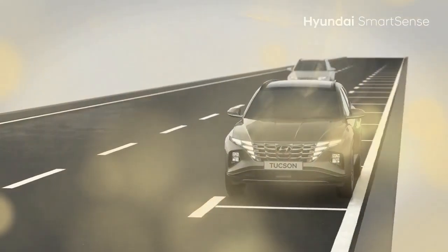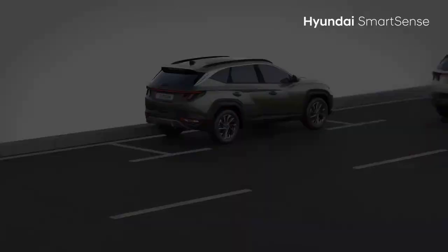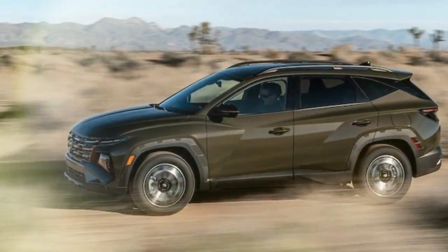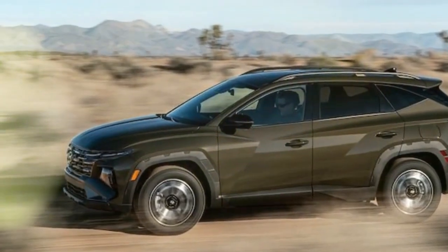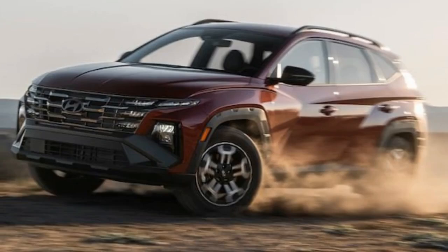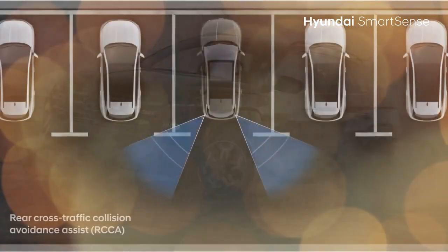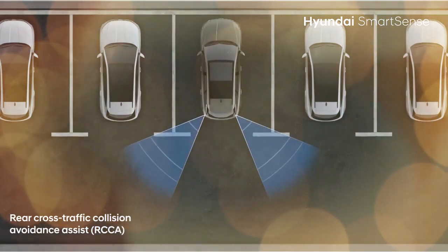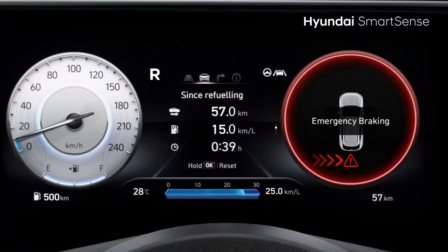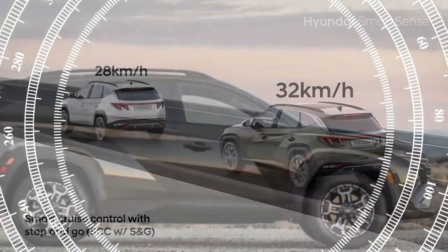Center console redesign. While the new dash layout is a welcome improvement, many Tucson buyers will likely appreciate the redesigned center console even more, especially in models with shift-by-wire transmissions like the hybrids and plug-in hybrids. These versions now sport a sleek two-tier console with a repositioned wireless phone charger, cup holders, additional controls, and some cupboard storage on top with extra space below. Previously, the Tucson's shift-by-wire models had buttons on the center console to select gears, a design we weren't particularly fond of.